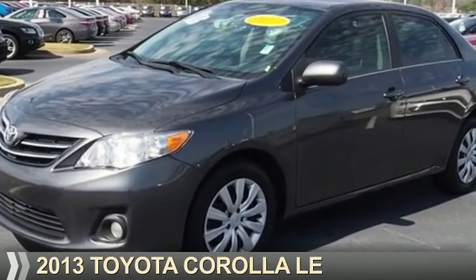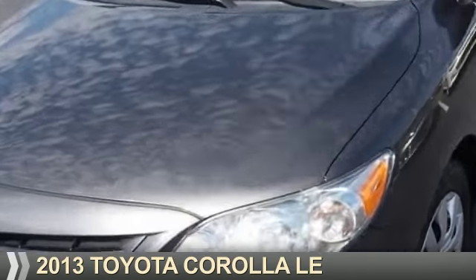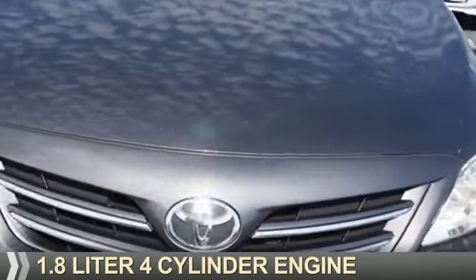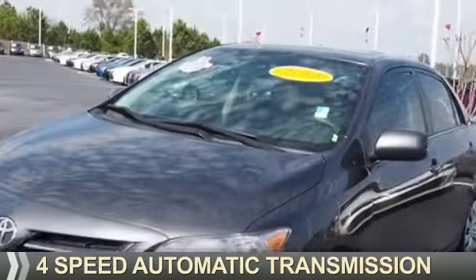Presenting the 2013 Toyota Corolla. It's powered by Front Wheel Drive, a 1.8-liter 4-cylinder engine, and a 4-speed automatic transmission.